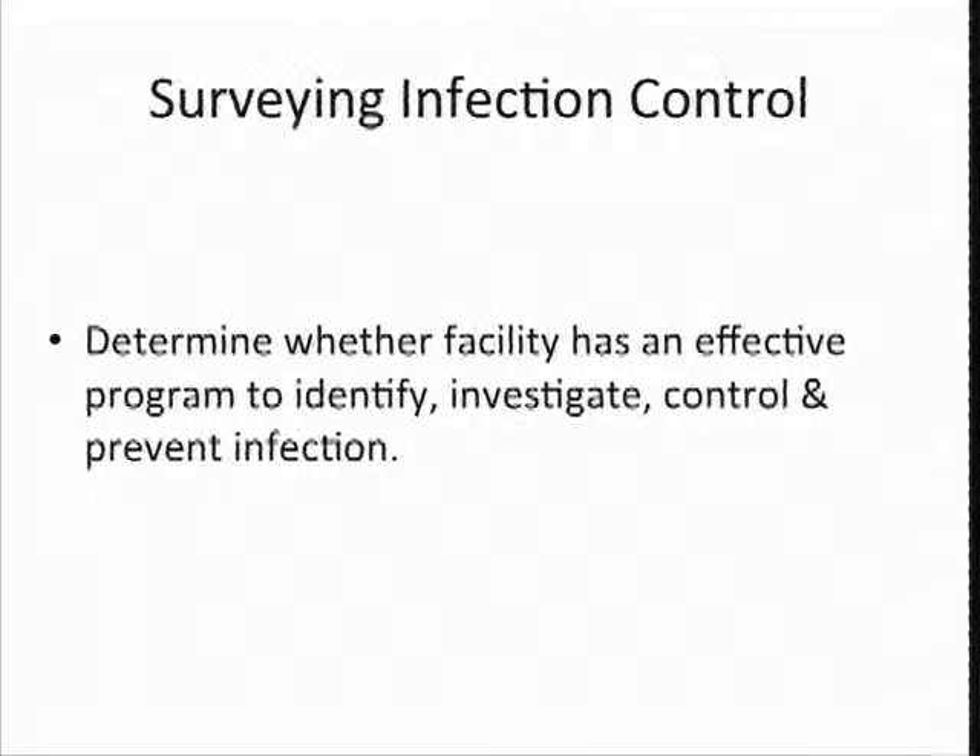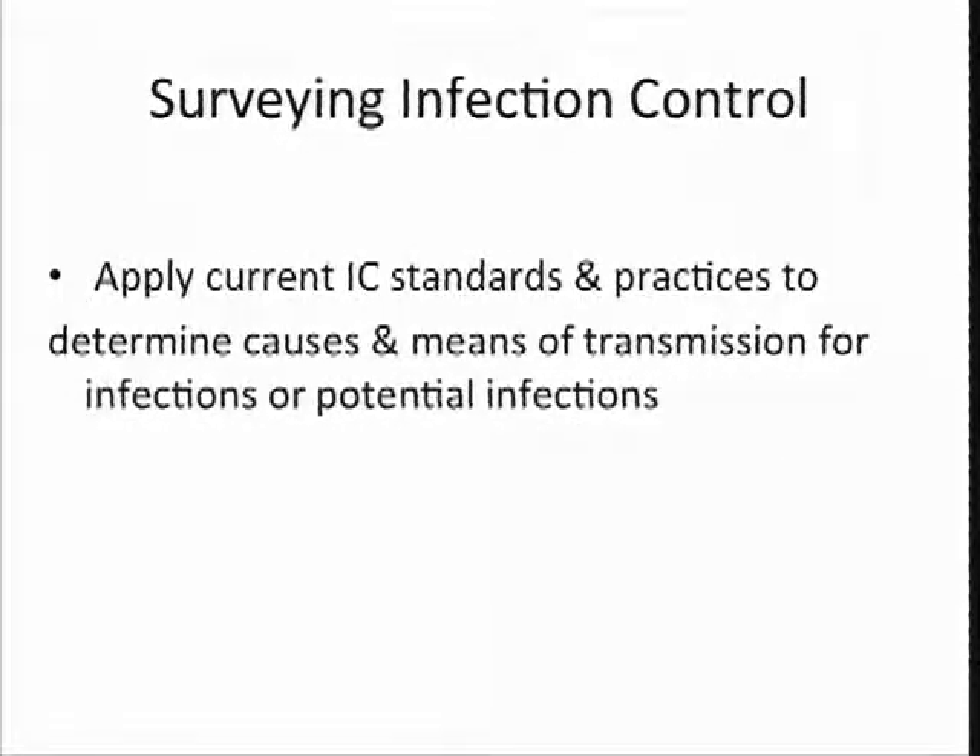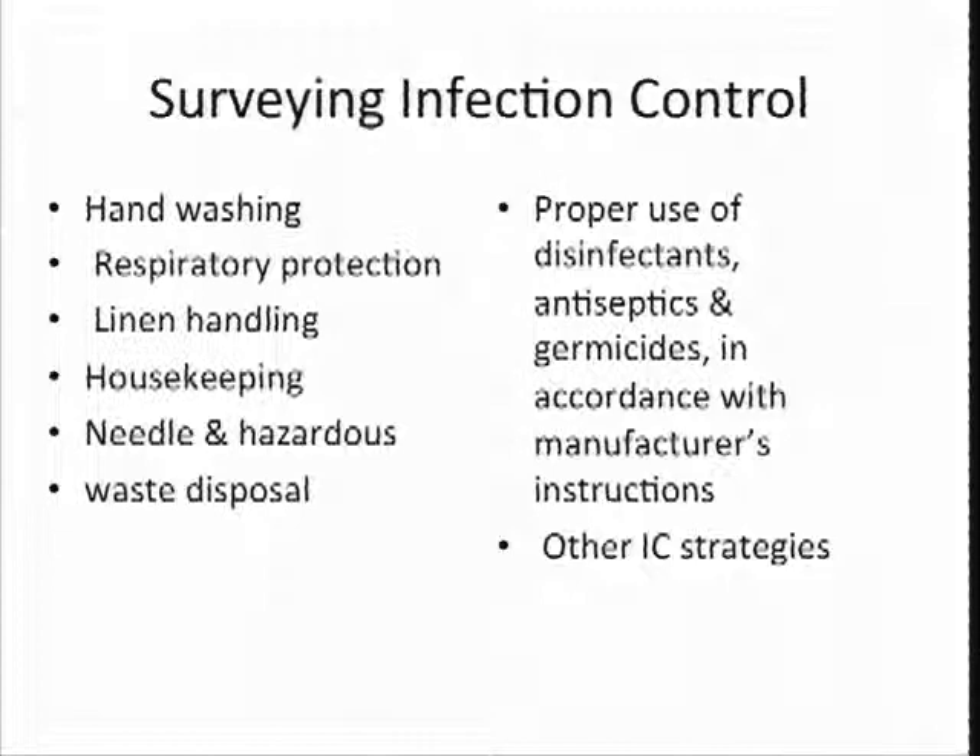We have to determine whether a facility has an effective program in place to identify, investigate, control, and prevent infection. We want to apply current infection control standards and practices to determine causes and means of transmission for infections and potential infections. We use our guidelines, we use information from the CDC, and we contact infection control specialists to keep us on track with all of that. A negative infection control outcome is one that is avoidable and preventable if staff just comply with basic rules of infection control.